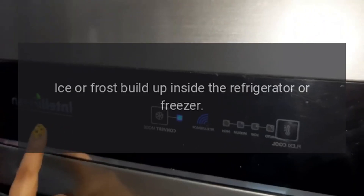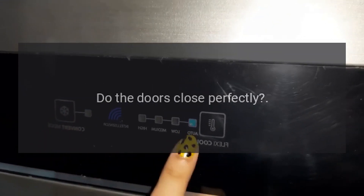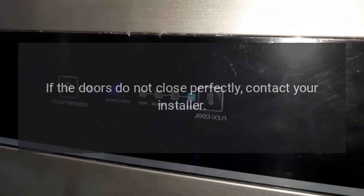Ice or frost build up inside the refrigerator or freezer. Did you leave the doors open for a long period of time? Do the doors close perfectly? If the doors do not close perfectly, contact your installer.